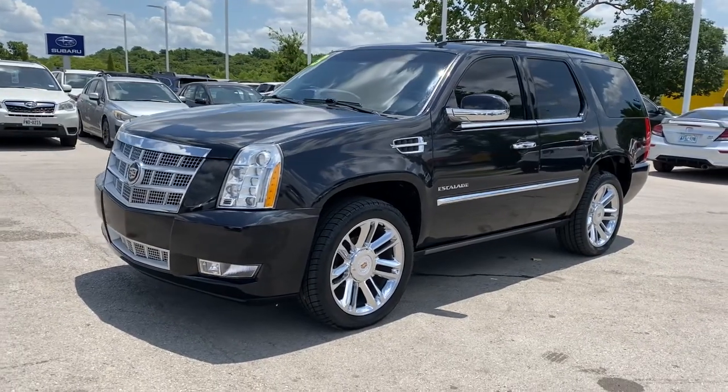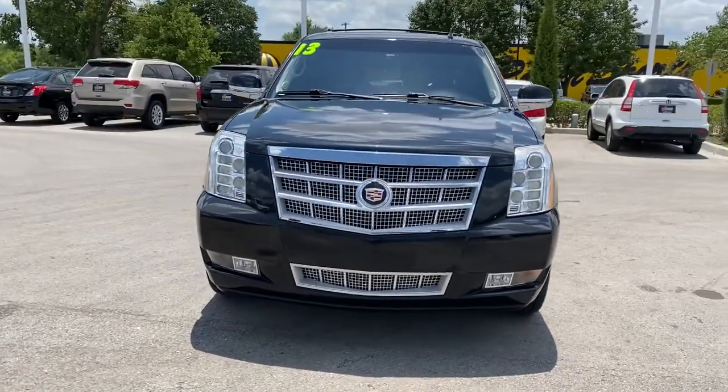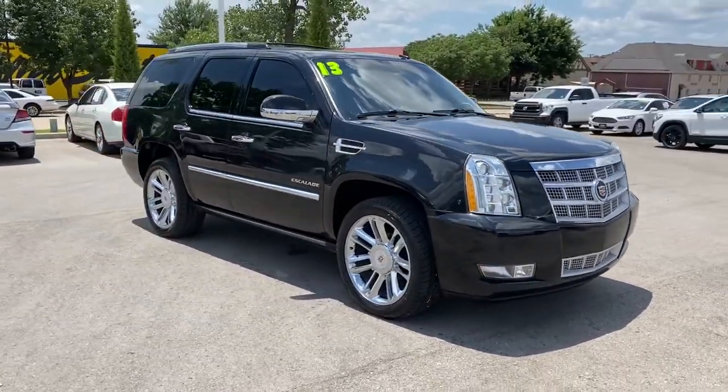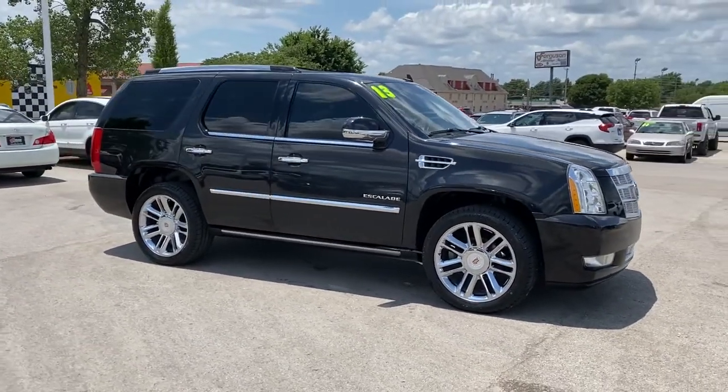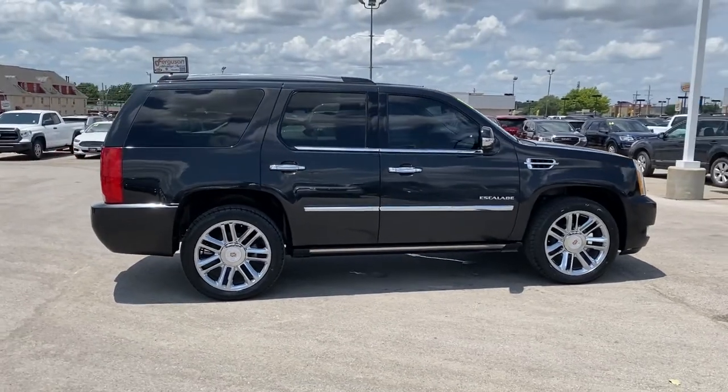Get into a car with value: 2013 Cadillac Escalade with less than 150,000 miles on the odometer. This vehicle stands out from the rest. This vehicle delivers the style, comfort, and efficiency you need to meet the needs of today's lifestyle.